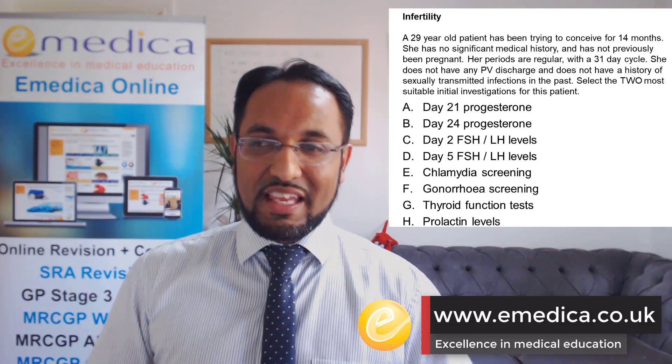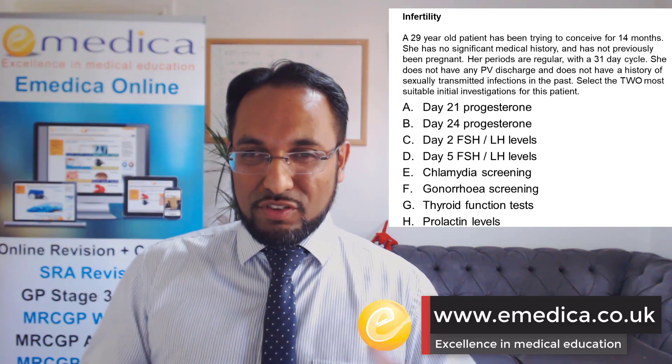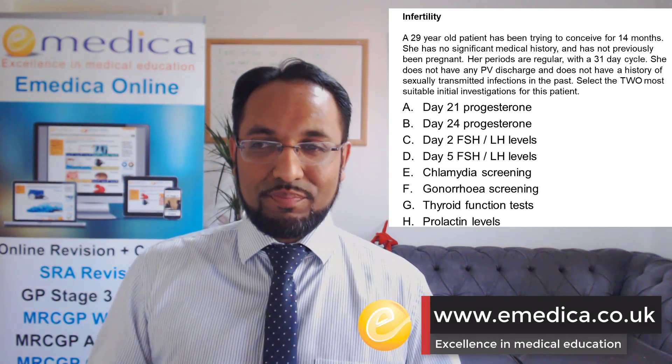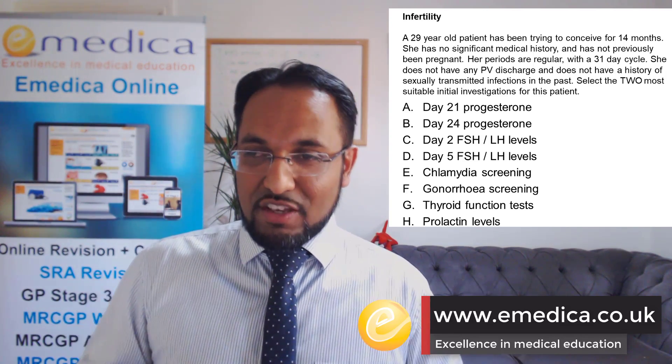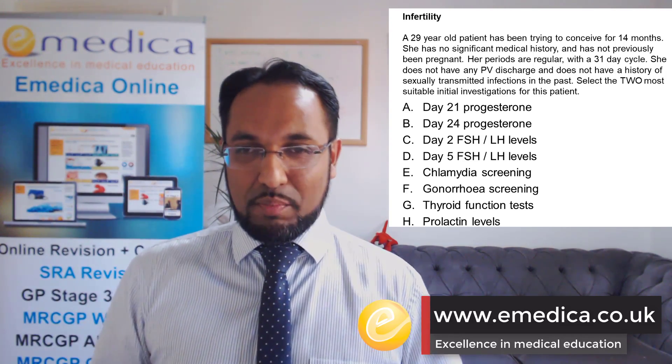Sometimes people think about FSH and LH. In the initial tests for someone with a regular cycle, you wouldn't do these. If someone had irregular periods, then you might do FSH and LH levels.